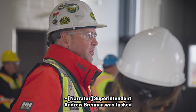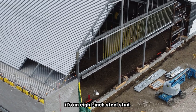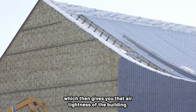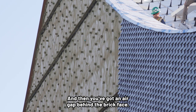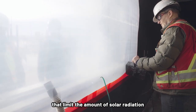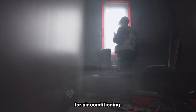Superintendent Andrew Brennan was tasked with overseeing the construction of Station 31. The makeup of the exterior of the building is an 8-inch steel stud, then the exterior drywall board. Onto that drywall, you've got 6 inches of spray foam, which gives you the air tightness of the building, and then an air gap behind the brick face. Set in those walls are triple-glazed windows that limit the amount of solar radiation that enters the building, helping keep the interior cool in the summer and reducing the energy required for air conditioning.